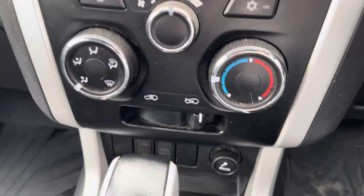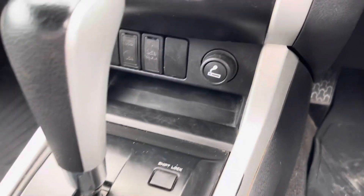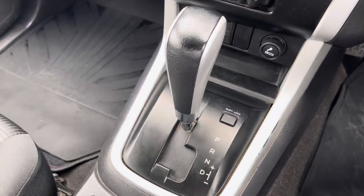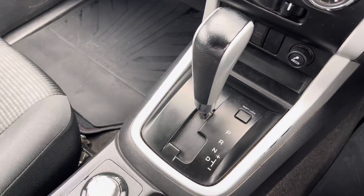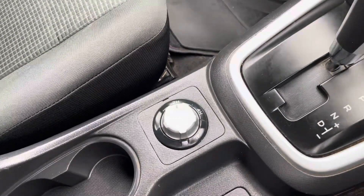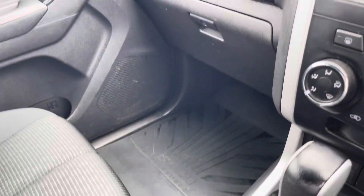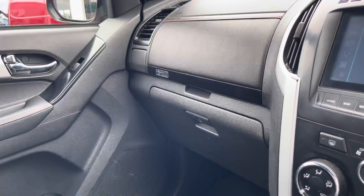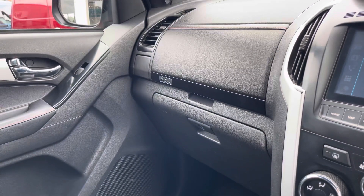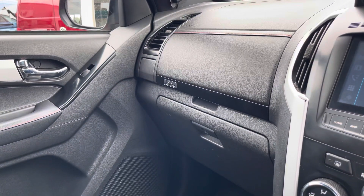The electronically controlled air conditioning ensures that you stay comfortable on every journey and as you can see there is a 12-volt accessory port there also. As mentioned earlier, it does come with an automatic transmission, and additional storage is offered in this centre console, in the door panels, and in the form of a lower and upper glove box as well.